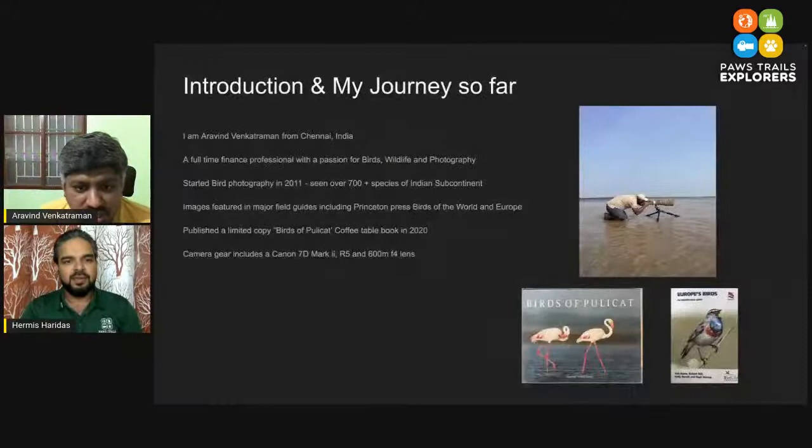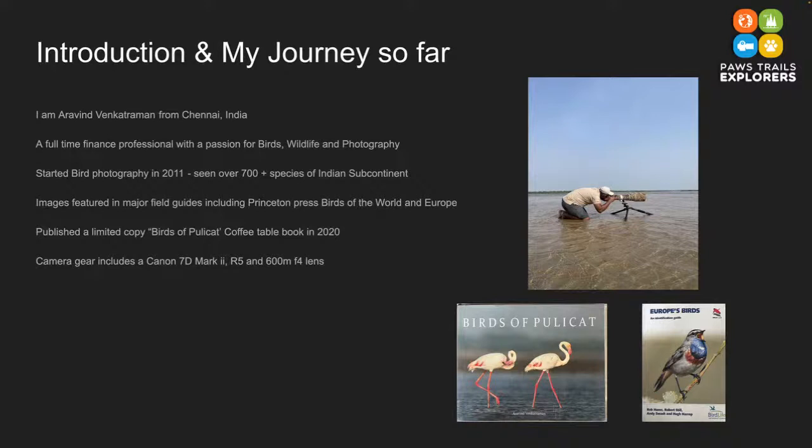Let me share my screen and do a quick presentation. I'm a full-time finance professional, and birding and nature are passions close to me. It all started in 2011 when I started taking photography seriously. Prior to that it was all about seeing birds or wildlife across the country — going to the forest, experiencing nature — but then it hit me: why don't I document the species I see around? That's when it all started. A lot of people ask me why not mammals and why birds, and that has to do with where I come from.